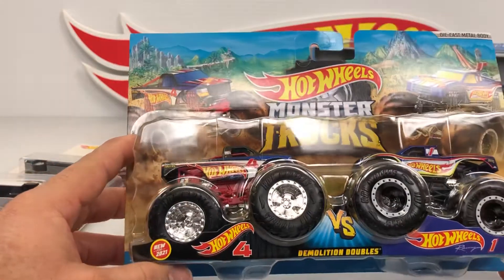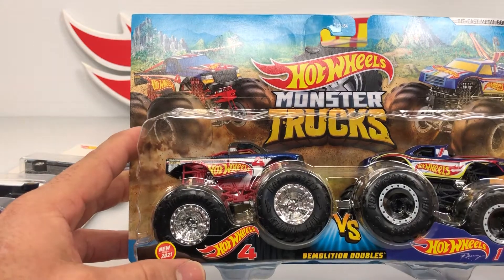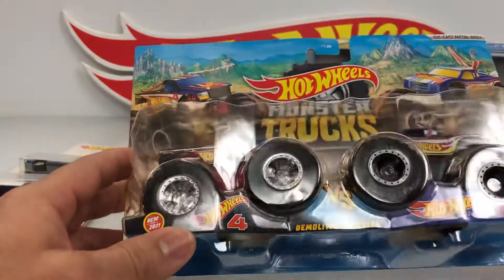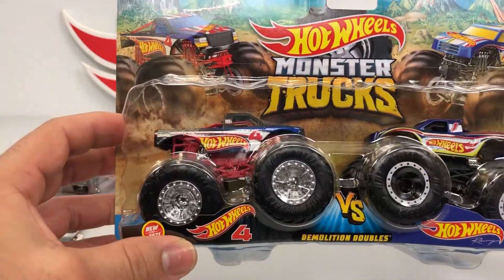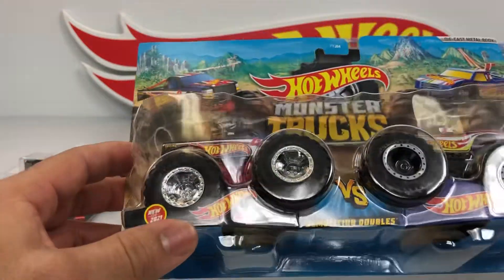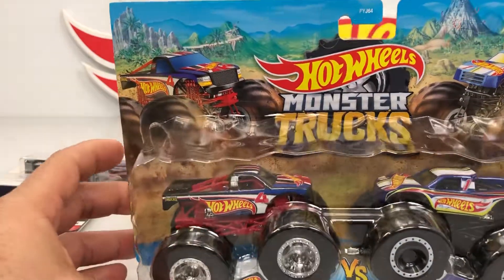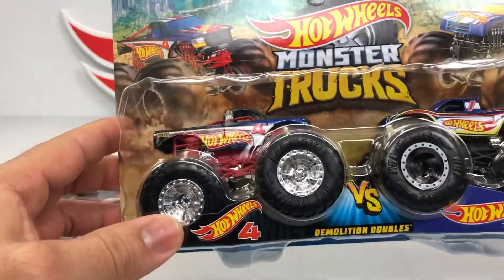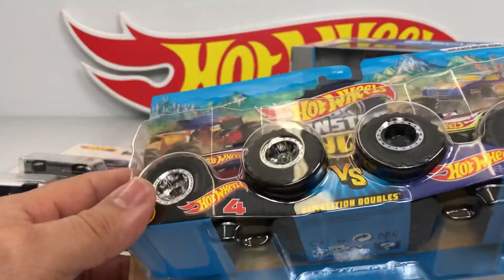I think they're gonna look good in any collection. I found this one at Target — that was my first Target; I went to three Targets that day. And I'm gonna upload more videos from the other stores and show you what I found. But this one was my first Target find, and these are my first monster trucks for my collection.